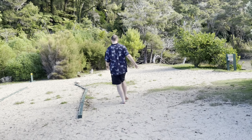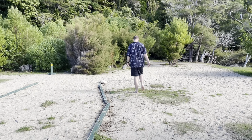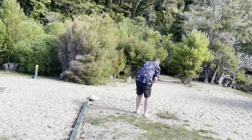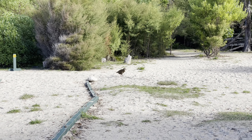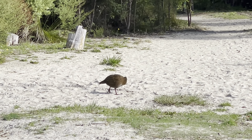Oh no, the weka took our snacks. Oh my god, cheeky wekas. You can't have it — we're not allowed to feed them. Yeah, exactly. I think they managed to open it. Cheeky bugger. He's like, give it back to me. That is mine now. What are you on about, mate?